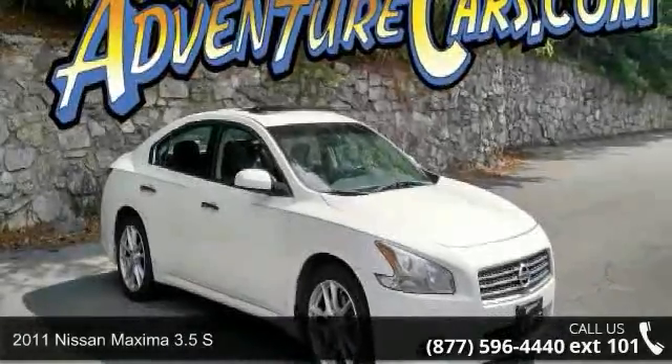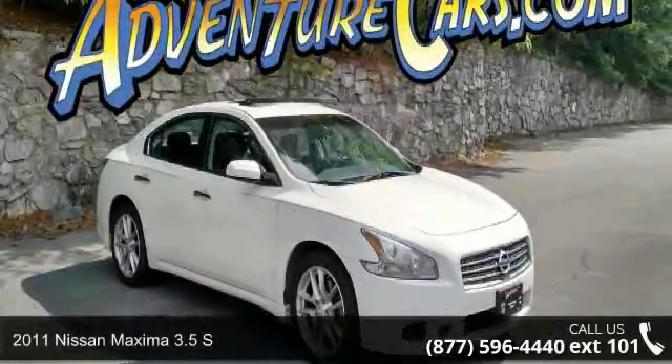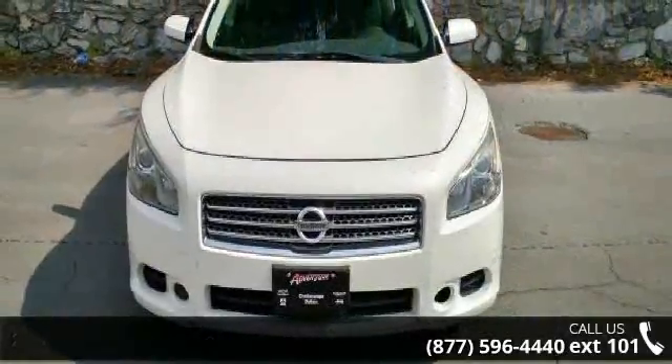Imagine yourself in this 2011 Nissan Maxima. If you are looking for a first-rate auto, this one could be yours today.